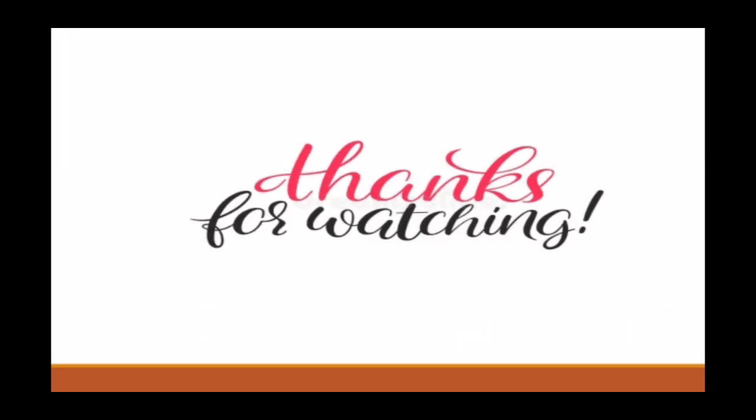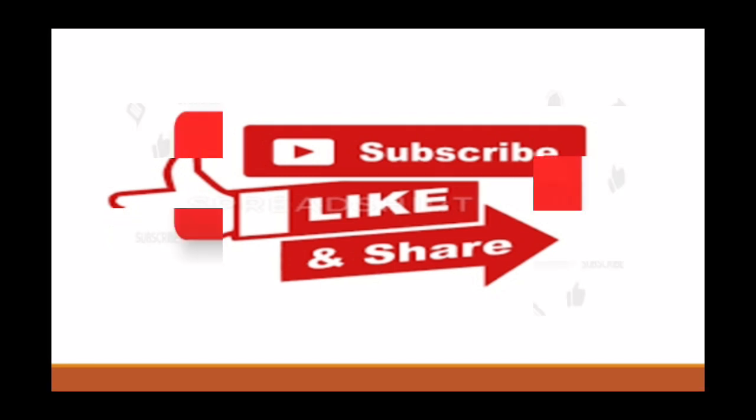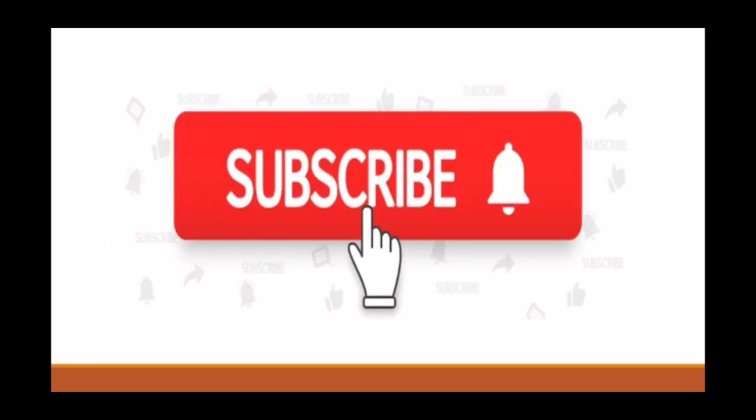That's all for today's video. Thanks for watching. Please hit the like button and subscribe to our channel. Share this video with your friends and don't forget to press the bell icon to never miss an update from PharmaTutor.